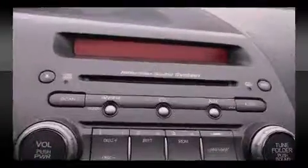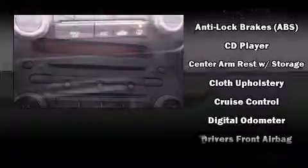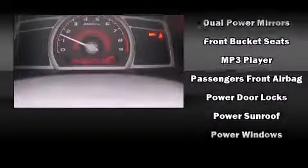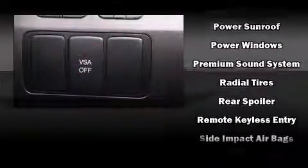Seven speakers enhance the audio experience throughout the interior. Honda also prioritized safety and security with features such as head curtain airbags, front and side impact airbags, traction control, anti-whiplash front head restraints, a panic alarm, and four-wheel disc brakes.